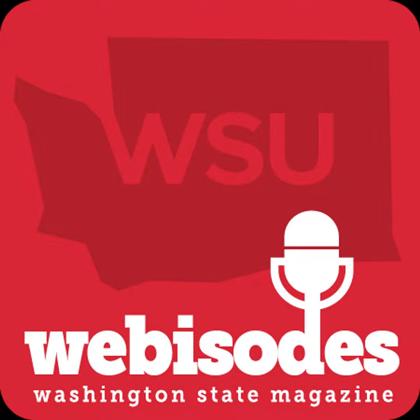Thank you both for being here today. Thanks for listening to the Washington State Magazine podcast.